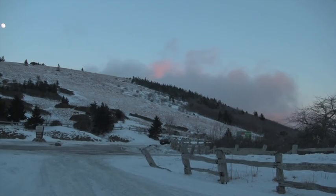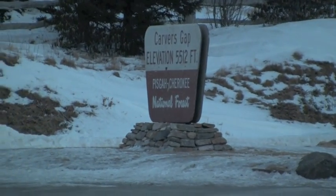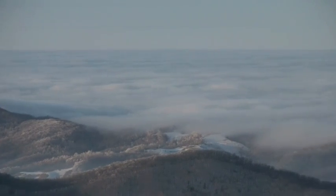Down at Carver's Gap, the drive back to Boone is sure to be as scenic as the ride up.